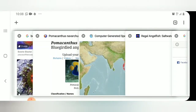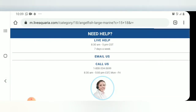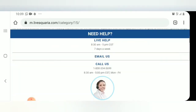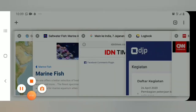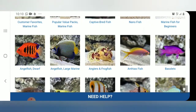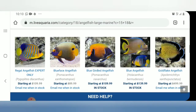Kita sekarang ke website-nya, LiveAquaria. Kita pilih Angel Fish Large ya, Angel Fish besar, Genus Pomacanthus, dan beberapa genus yang lain: Holacanthus, Genicanthus, dan Plicoplytes untuk yang doreng ini ya.